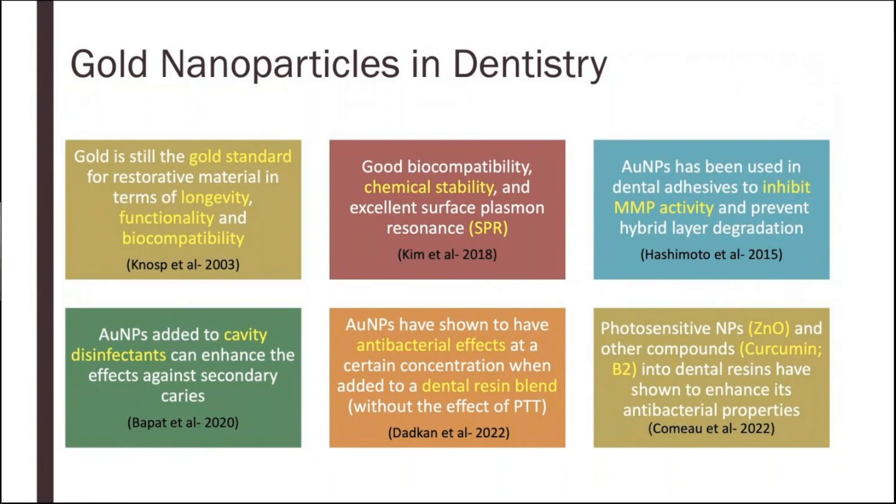Gold nanoparticles have been previously studied in a dental adhesive resin and shown to inhibit matrix metalloproteinase, or MMP, activities and prevent hybrid layer degradation. They have also been shown to be good cavity disinfectants. Previously in our own lab at UBC, we tried adding zinc oxide, curcumin, and riboflavin into a dental resin to benefit from their photodynamic effect — another novel antibacterial method by producing free radicals. That is photodynamic therapy, and we showed that it was working, which was very exciting.